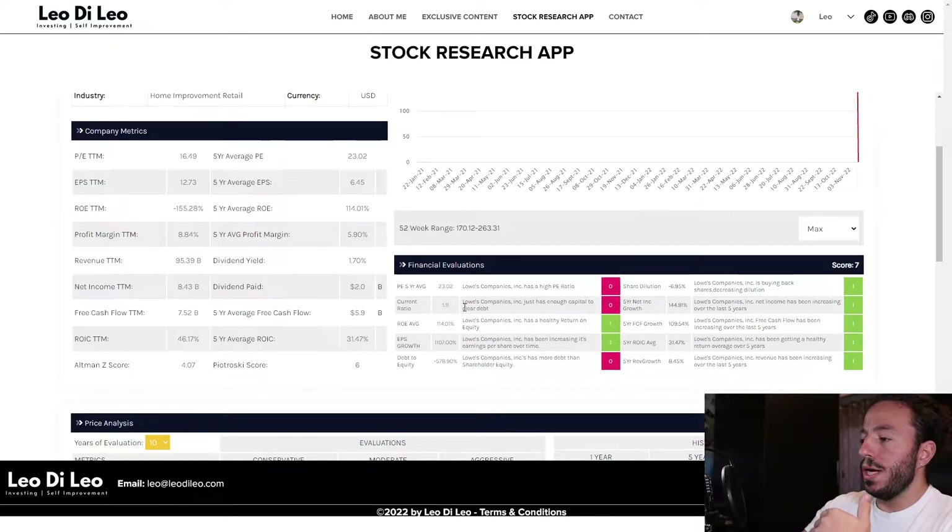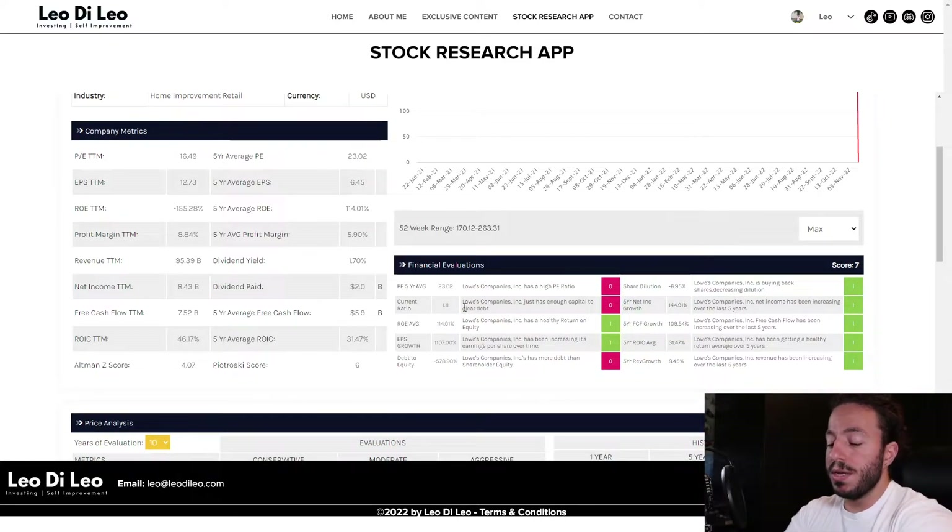The current ratio isn't getting any points because it's at 1.11. Ideally we want to find companies with a current ratio of 1.5 or higher, which would indicate they have enough assets to cover their liabilities with some extra margin of safety. A one-to-one ratio just means equal assets to liabilities — that 0.5 extra margin helps in uncertain economic times like we're in right now, giving a little bit more of a buffer.